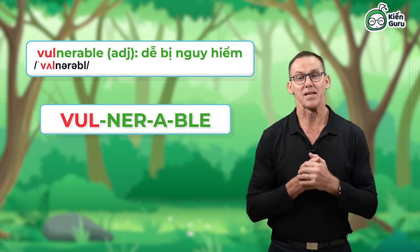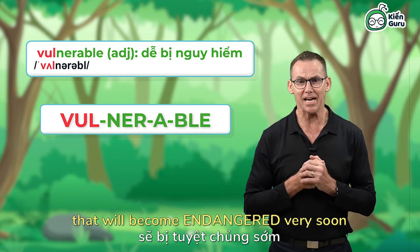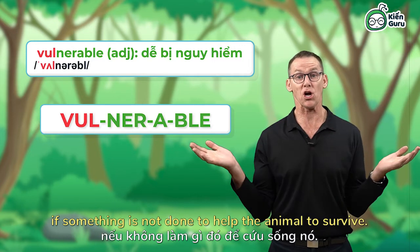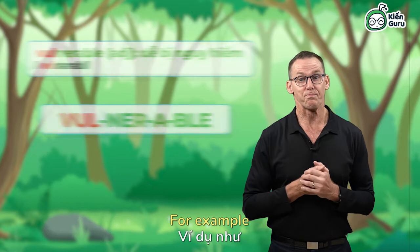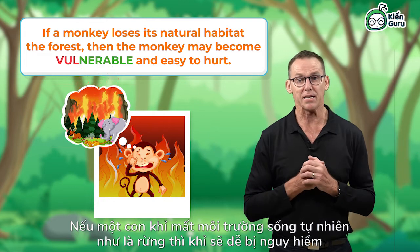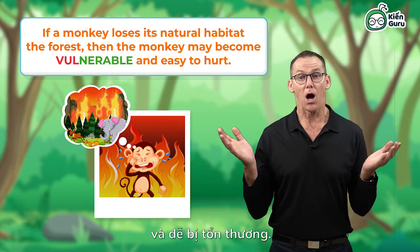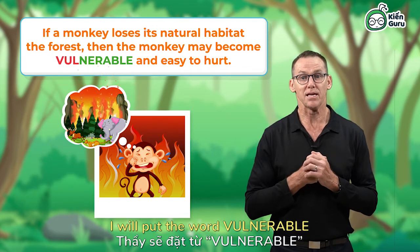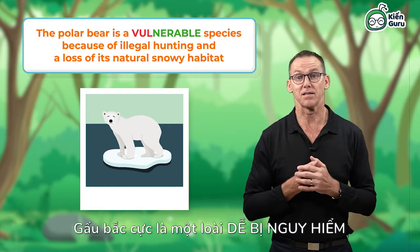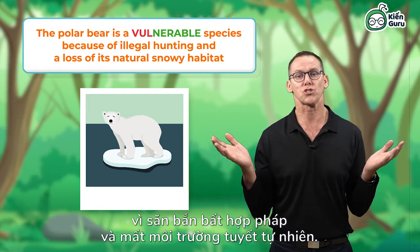An animal that is vulnerable is an animal that will become endangered very soon if something is not done to help the animal to survive. For example, if a monkey loses its natural habitat, the forest, then the monkey may become vulnerable and easy to hurt. I will put the word vulnerable into a sentence for you.